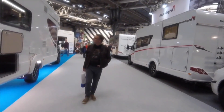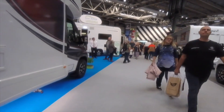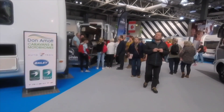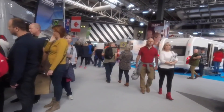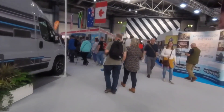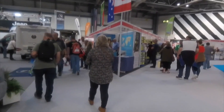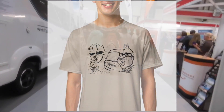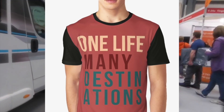So that concludes this video. I hope you enjoyed it and found it useful. Did you go to the show? Did you see these motorhomes? What did you think of them? Let us know in the comments section below. We now have an online store where you can buy t-shirts, stickers, mugs, all that kind of thing.